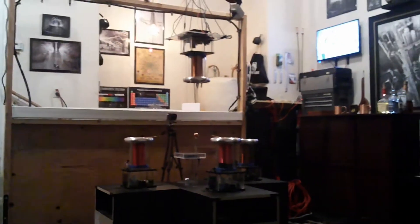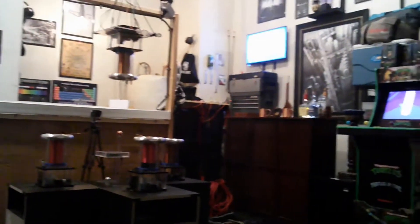Welcome back to the Secrets of Tesla Coil. Thank you for your patience — I know it's been a long year and a half for everybody.